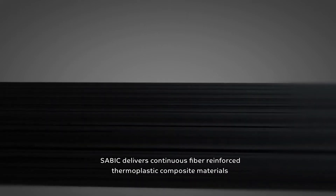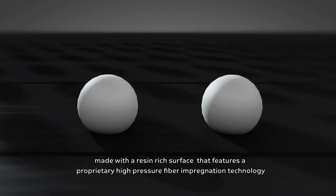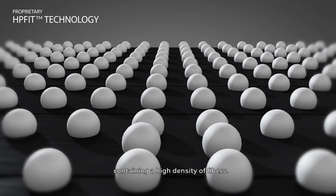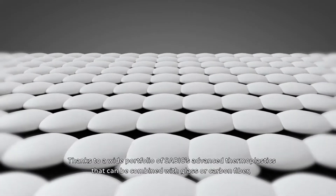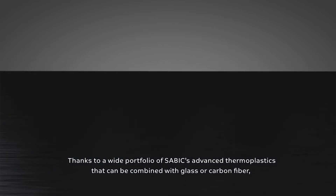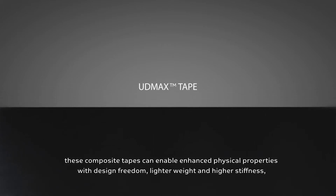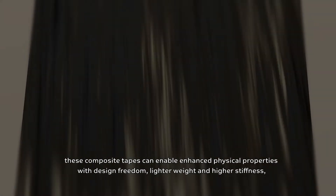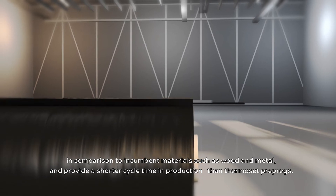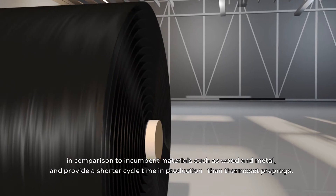SAVIC delivers continuous fiber reinforced thermoplastic composite materials made with a resin-rich surface that features a proprietary high-pressure fiber impregnation technology containing a high density of fibers. Thanks to a wide portfolio of SAVIC's advanced thermoplastics that can be combined with glass or carbon fiber, these composite tapes can enable enhanced physical properties with design freedom, lighter weight and higher stiffness in comparison to incumbent materials such as wood and metal, and provide a shorter cycle time in production than thermoset prepregs.